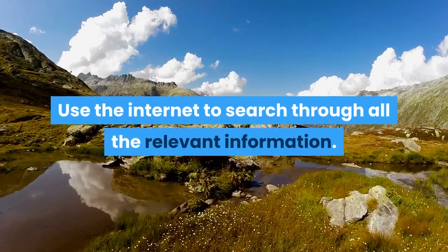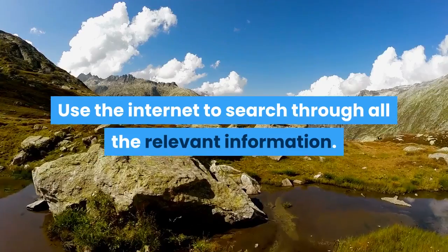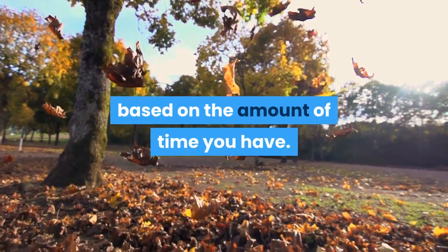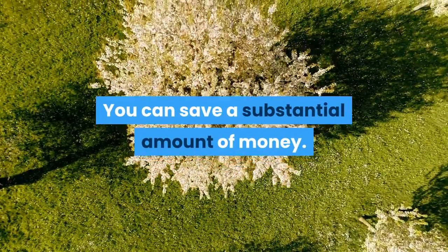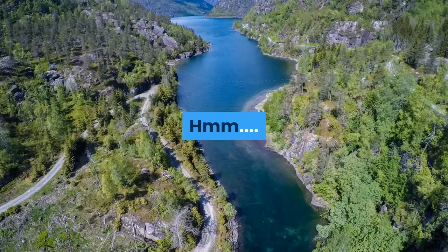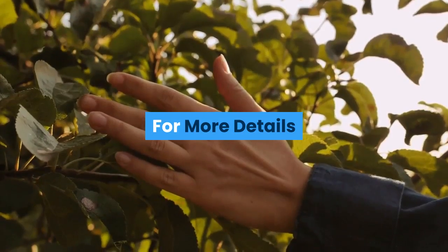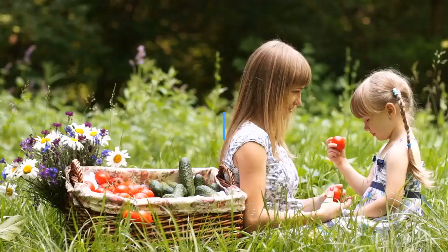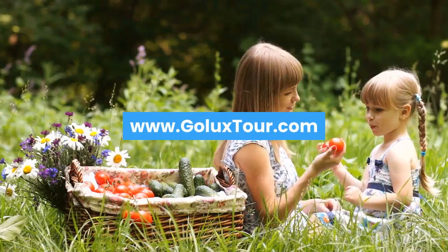Use the internet to search through all the relevant information. Build a list of the places you want to visit based on the amount of time you have. You can save a substantial amount of money. For more details, live chat with us — please visit www.galuxetour.com.